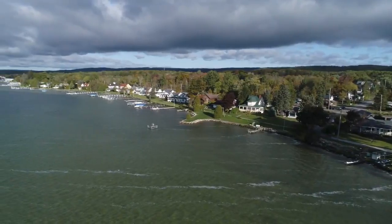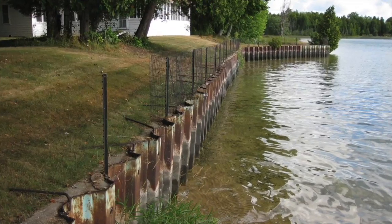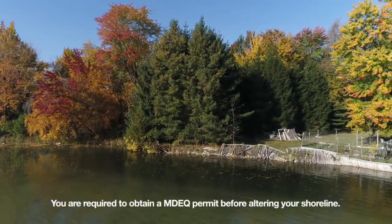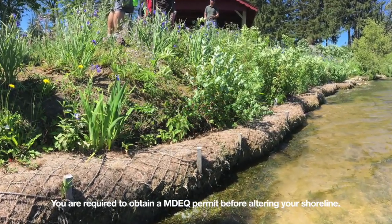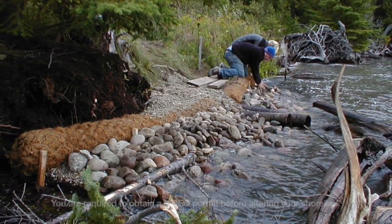Minimize shoreline alterations such as adding a seawall or beach sand. Although seawalls are meant to protect the shoreland from erosion, they disrupt the natural shoreline habitat. If you have a seawall on your property, consider making your shoreline more natural — replace the seawall with a shoreline covered by natural plants and, if necessary, stone riprap to provide habitat for wildlife and prevent the scouring of the lake bottom.